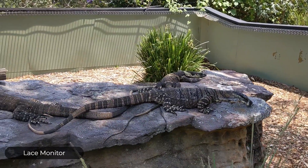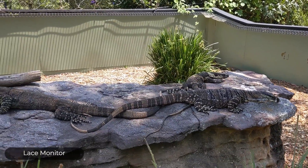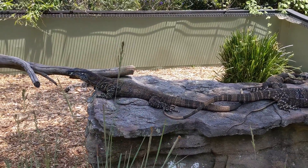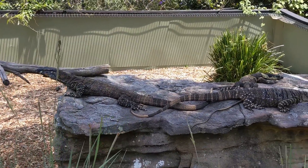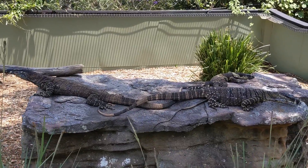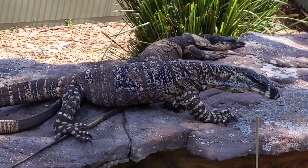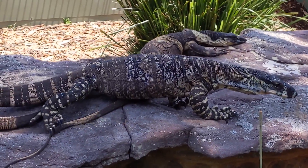This is showing off both color phases of the lace monitors really well. I think this is probably the best pet monitor in the world, at least for a big monitor. I wish they weren't like ten thousand dollars in the United States, but I think they're starting to get more common because people are breeding them. I think the banded one is called the Bell's.